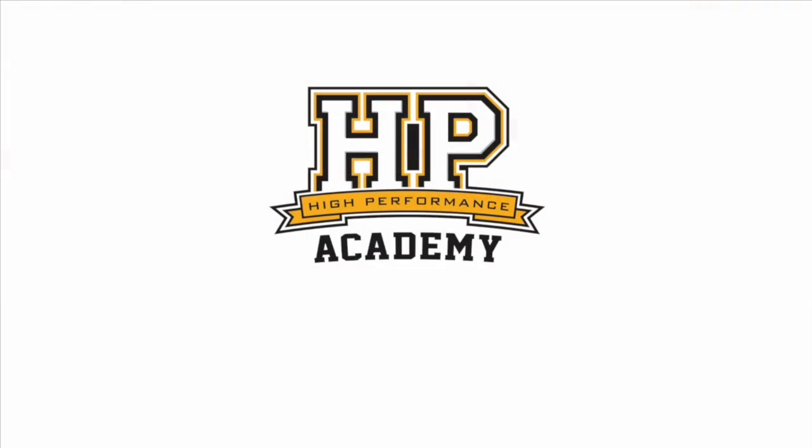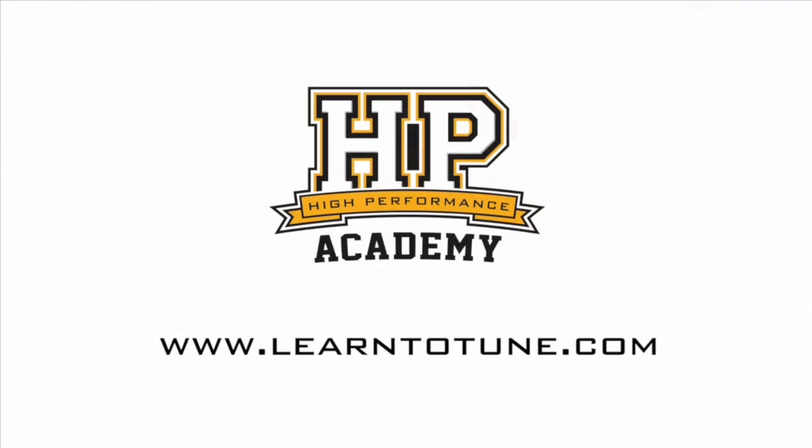It's an amazing looking engine and that's some huge power. I'd certainly love to grab the keys at some stage and take it for a drive. Thanks a lot for taking the time to chat to us. Thank you so much, Andre. For online tuning courses, visit learntotune.com.